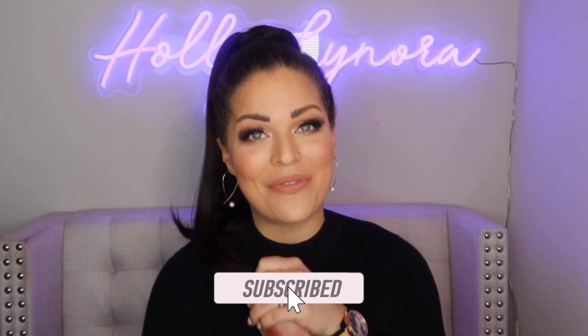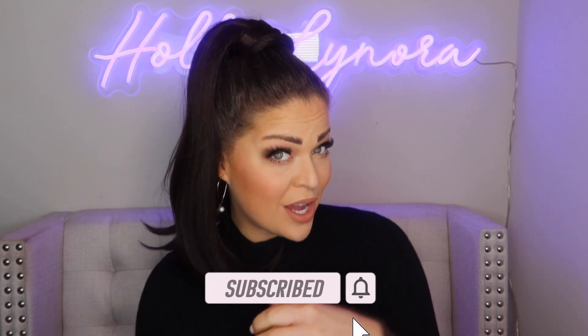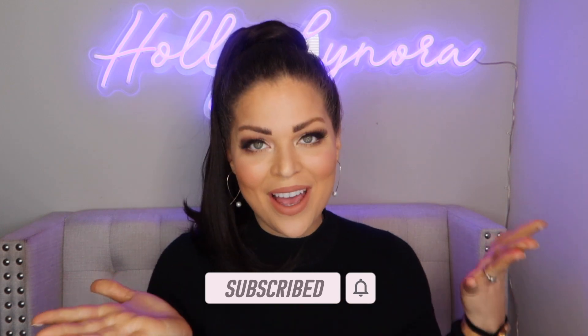That is it for my holly haul! Thank you so much for hanging out with me today. If you haven't already, I would love it if you'd subscribe and join my beauty YouTube family — all things positive, happy, and makeup. Hit the thumbs up if you enjoyed this video. Thank you so much, take care, stay healthy, and I will see you in the next video!